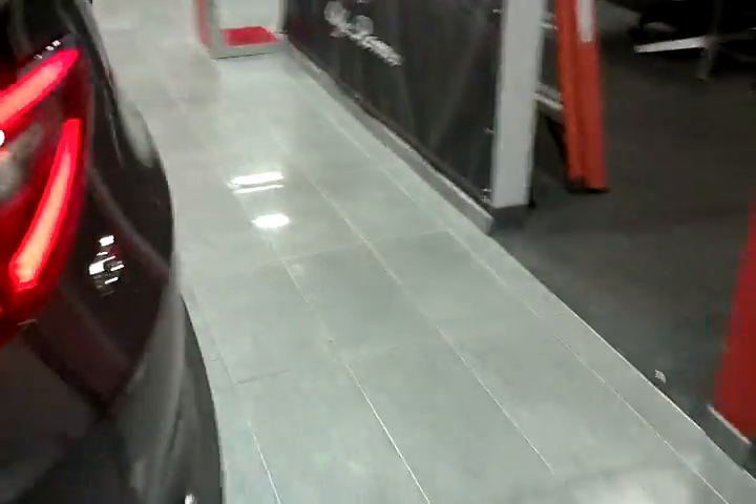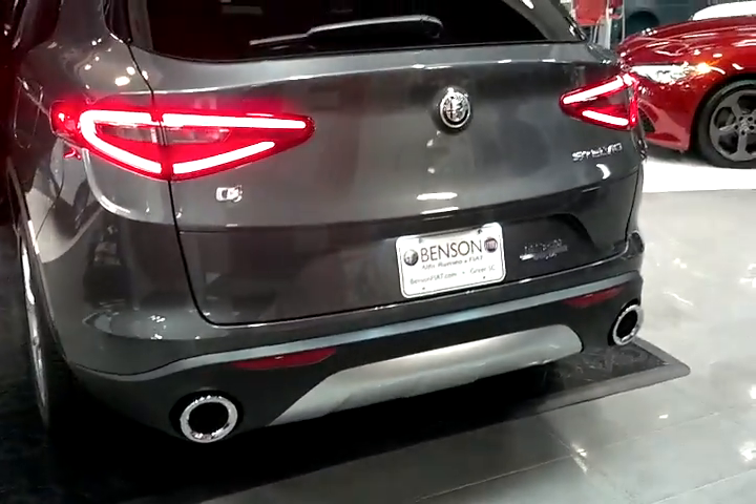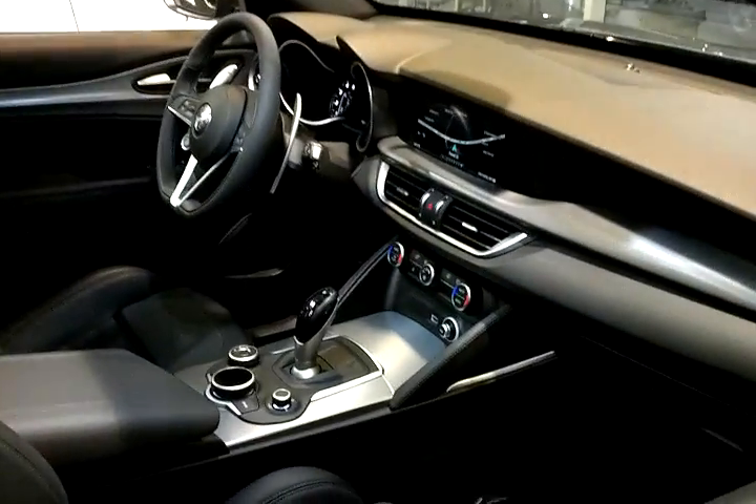All Stelvios include a four-year, 50,000-mile warranty and four years of unlimited roadside assistance. The Alfa Romeo Stelvio starting at $41,995. It's beautiful, it's passionate, it's competent — it's an Alfa Romeo. Test drive one at your Alfa Romeo dealer today.